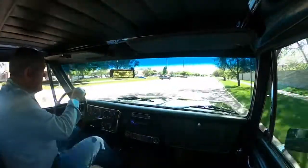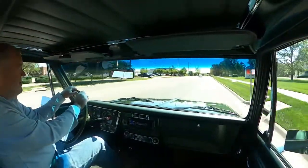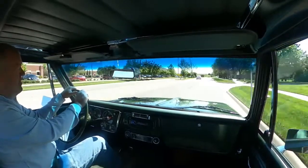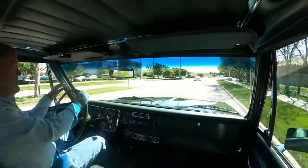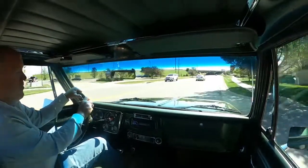Campers and pickups were very popular, and this model is a camper special, which basically meant it came with a rear step-up bumper, towing mirrors, dual gas tank, and dual battery.